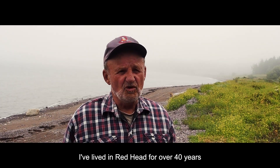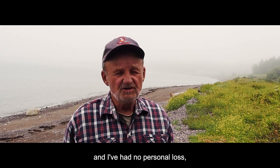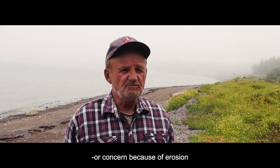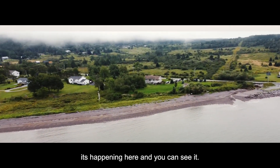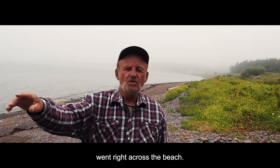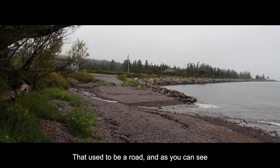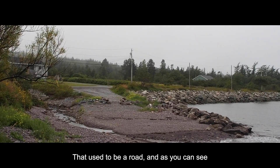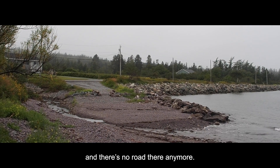I've lived in Redhead for over 40 years, and I've had no personal loss or concern because of erosion. But it is happening. It's happening here, and you can see it. This road that comes in off of Anthony's Cove Road went right across the beach. That used to be a road, and as you can see, Mother Nature has taken over, and there's no road there anymore.